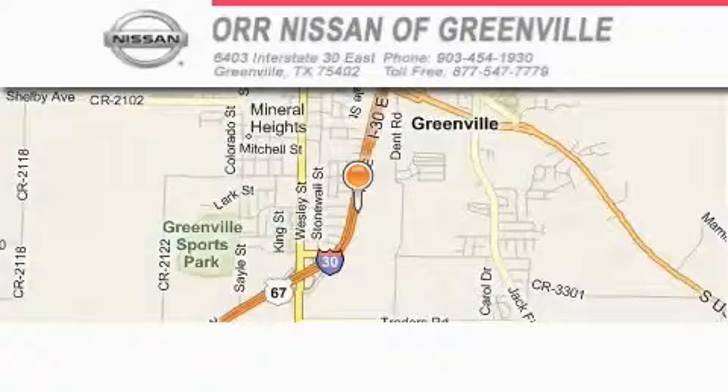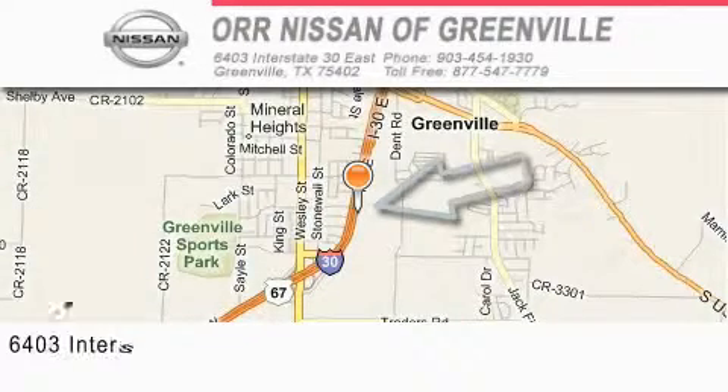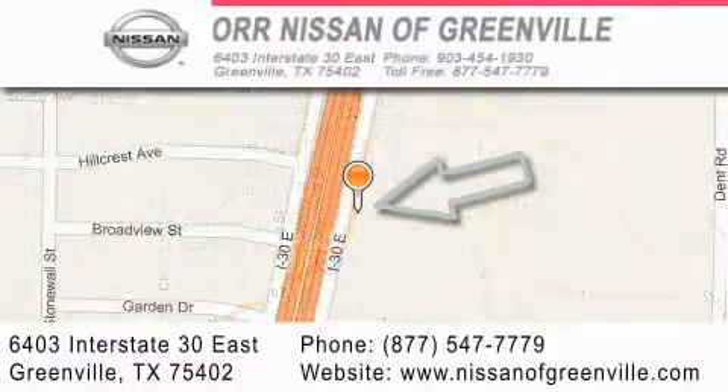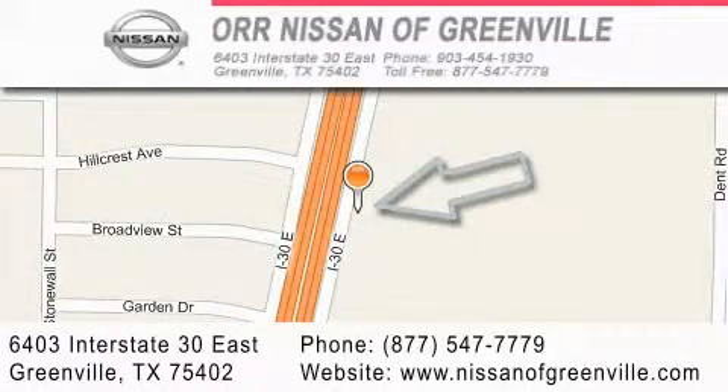Nissan of Greenville is located at 6403 Interstate 30 East in Greenville. Our goal is to exceed all of your expectations to ensure that you'll return for future visits.